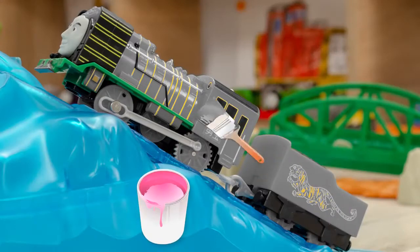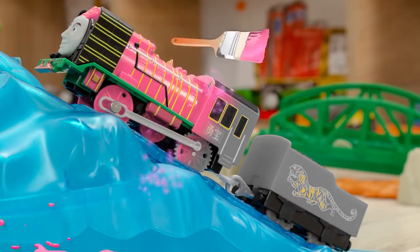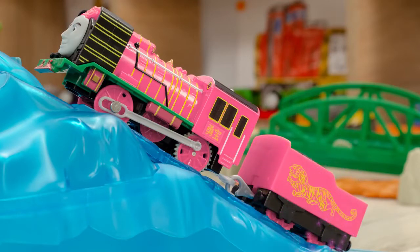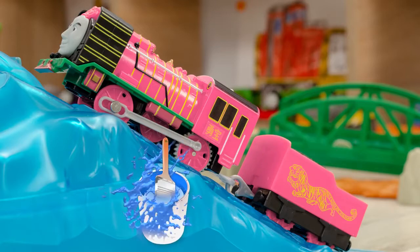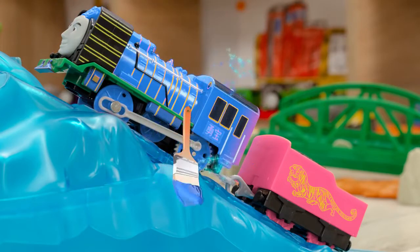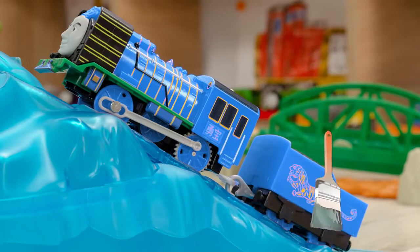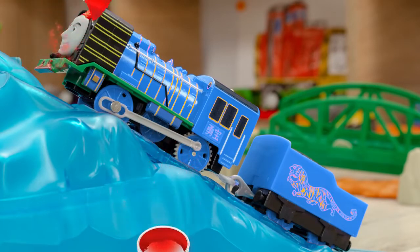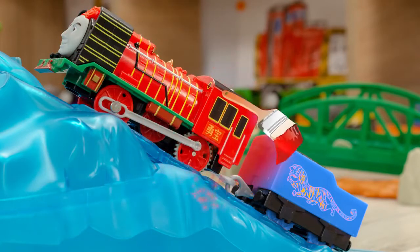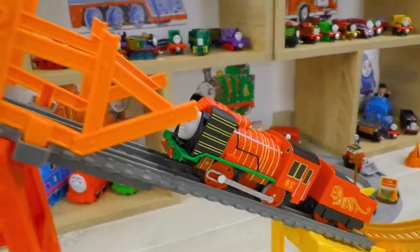And now it's Yon Bao's turn. What if we color him in pink? No, Yon Bao looks too sweet in this color. All right, now I'm taking blue color, just like Thomas has. Well, looks okay, but that's not Yon Bao's color. Exactly! I think I know which color to use now — red. Nice and slow. Perfect! At last, Yon Bao got his authentic color.